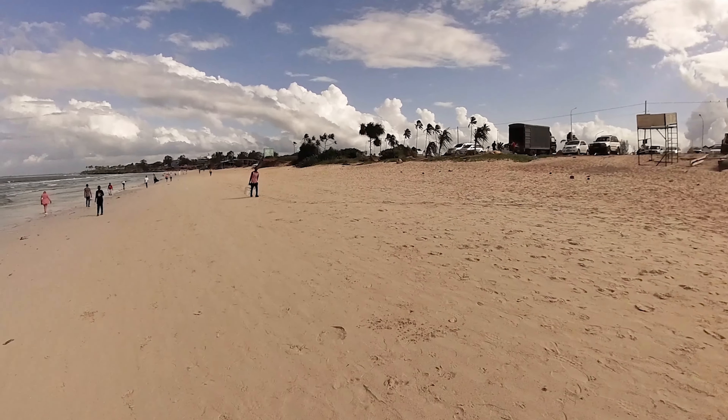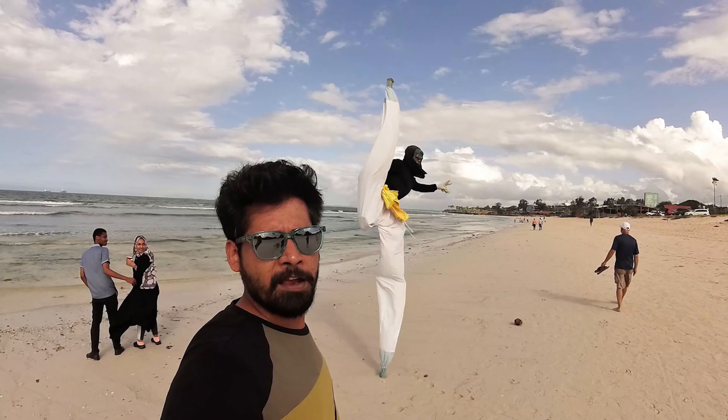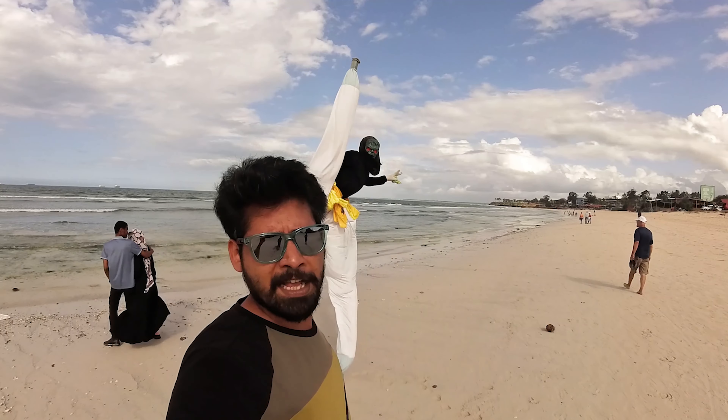That is the beach - you can see the beach. It's like a gymnastic workout, you know?